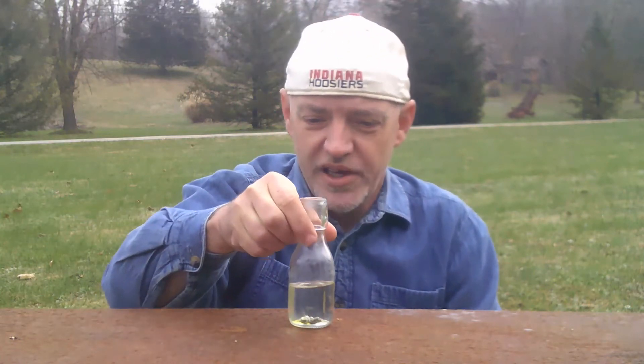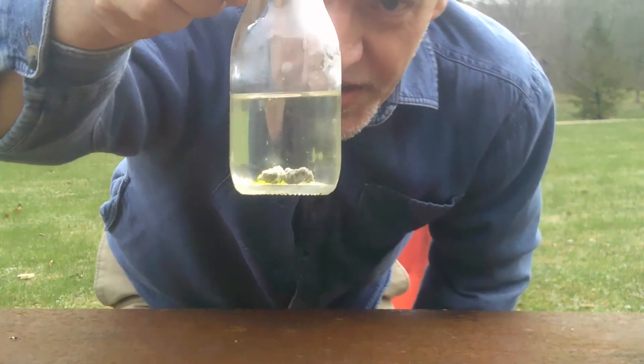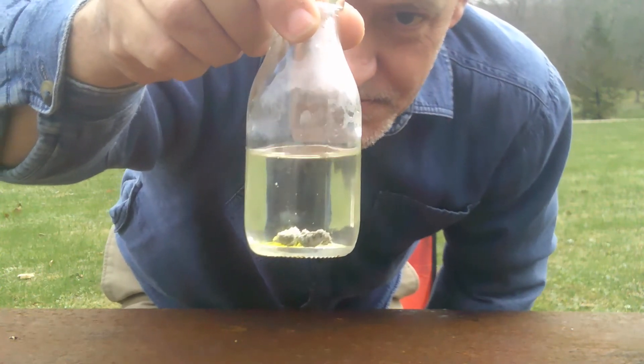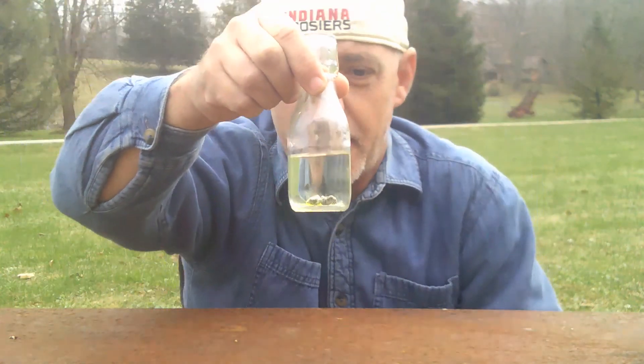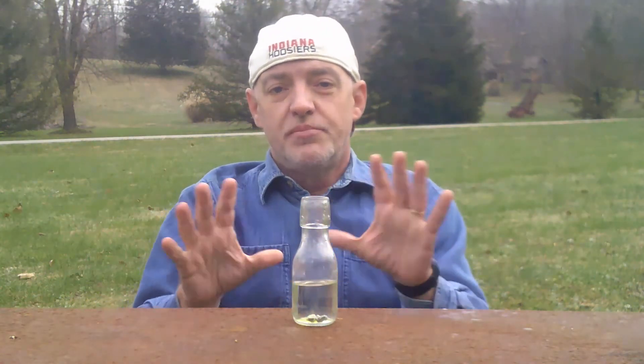I'll have you take another close look at it — you can see how many bubbles are coming up. And I'm sure over time, if I let this sit overnight or for a few days, the acid would completely dissolve or at least do some major damage to these meteorites. But it's not causing a violent chemical reaction as one would expect.